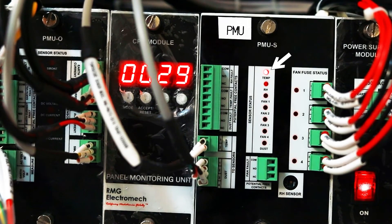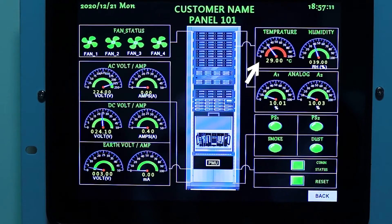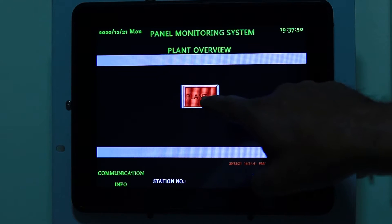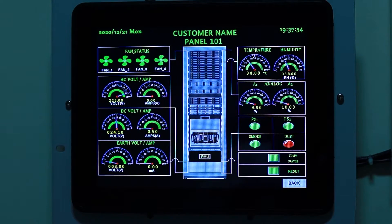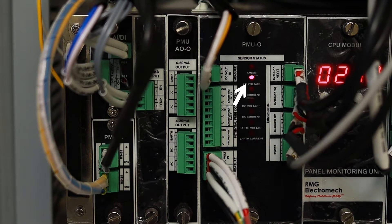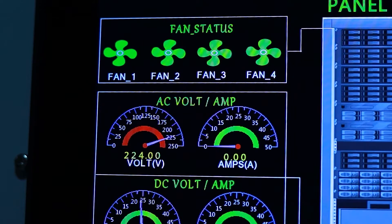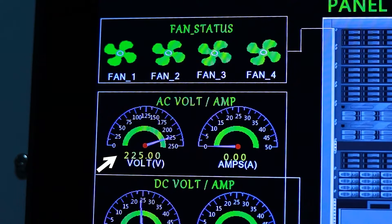Let us now simulate a few alarms. Let's simulate a temperature alarm. Once the temperature crosses either the low or high limits set, on the PMU the corresponding alarm LED lights up and the alarm contact output operates. If you open the corresponding screen on the HMI, the temperature indicating dial turns red. Similarly, if we simulate the dust alarm, the corresponding LED on the PMU turns red, and the contact for dust alarm will operate and on the HMI the dust indication turns red. For AC voltage becoming high or low, alarms are generated, the corresponding LED on the PMU comes on, and the corresponding dial on the HMI turns red. Since alarms are displayed in real time, as soon as the alarm condition recovers, the indication also changes to green.